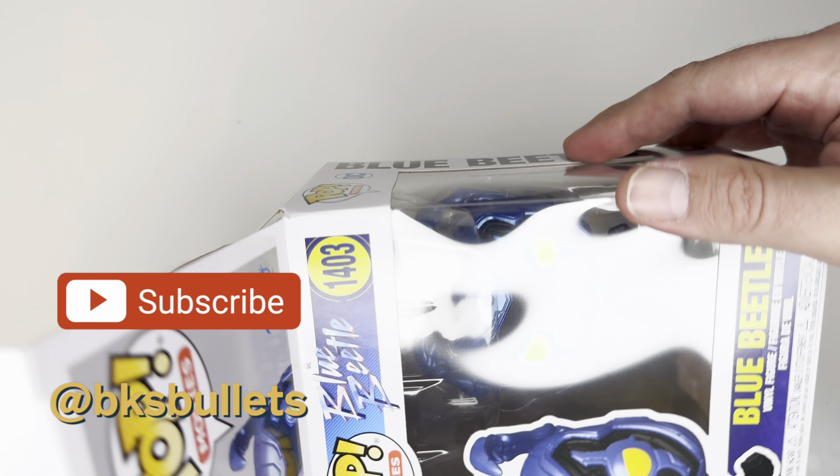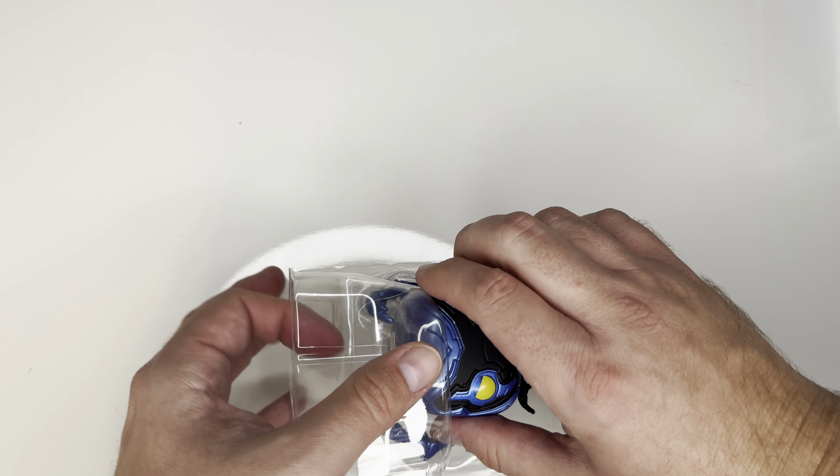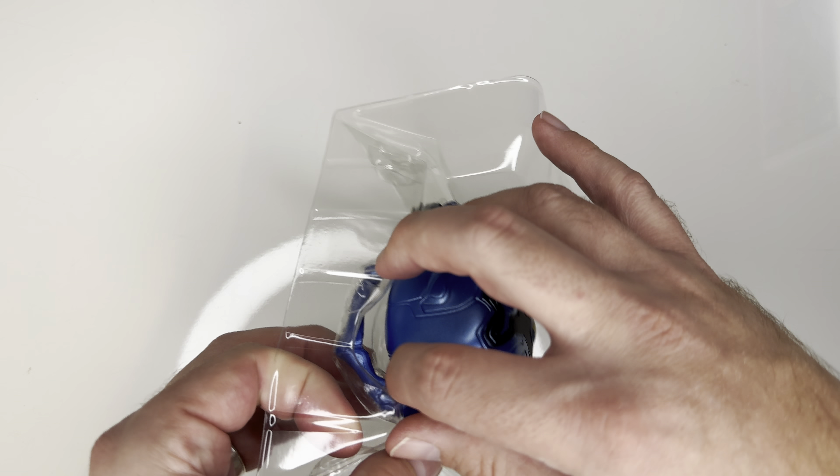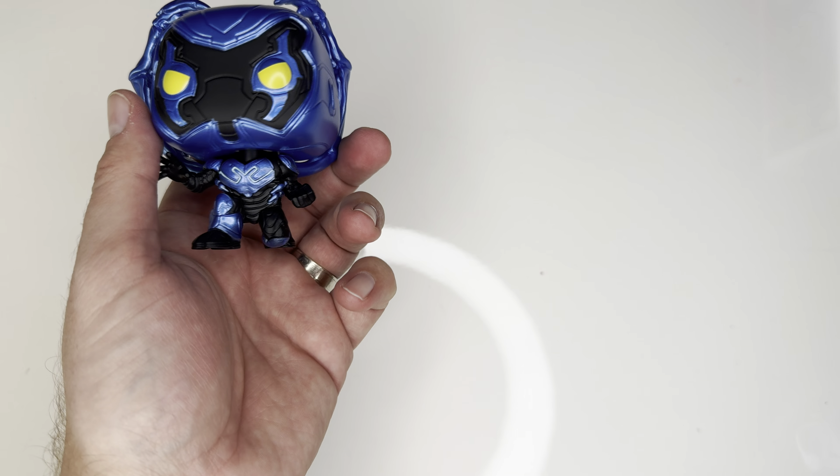Yes, I open all Funko Pops and throw the boxes away. They're noisy as heck still. What's the fun of owning these things if you can't pose them?